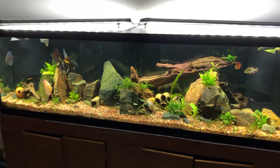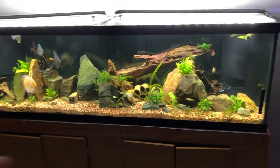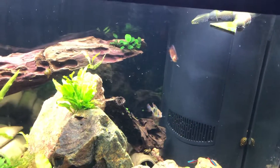Hey guys, want to do an update on the 125 because I got a couple new fish in here. First of all I put one of the little red eagle discus in here.